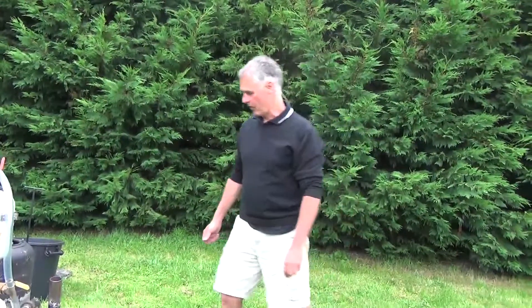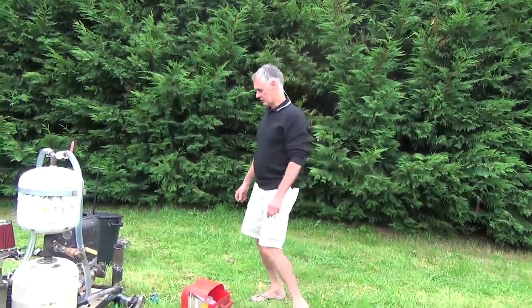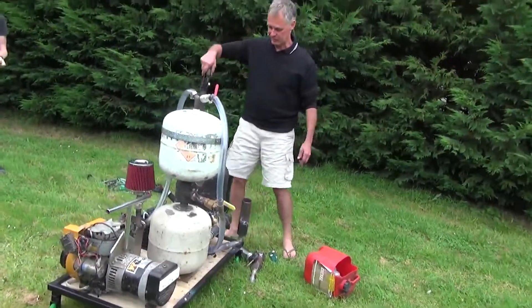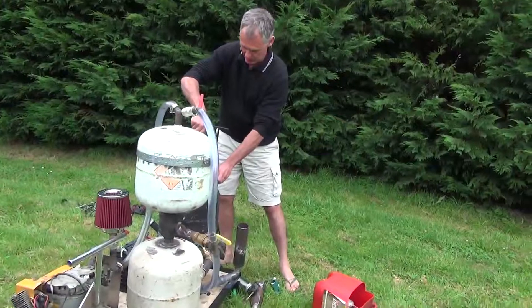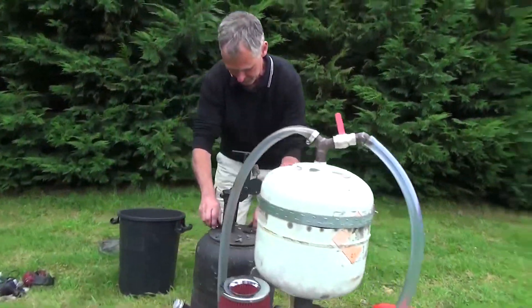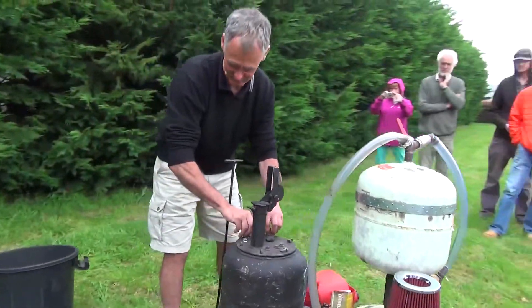I've been working on this for about five years now, the last three years more focusing on the charcoal side of things. What we're going to do today, rather than go through all the details, we'll just explain what happens very briefly and then get it going, because the rain's going to come down.